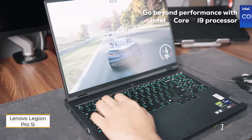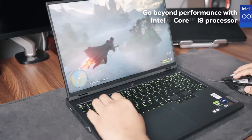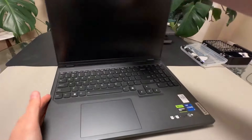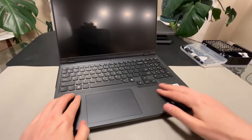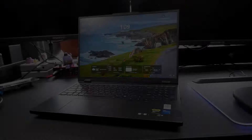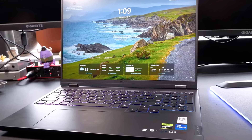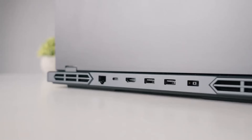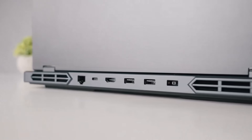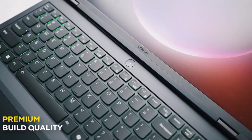Number 1: Lenovo Legion Pro 5i Generation 9. If you're after a bright, fast display, the Lenovo Legion Pro 5i 9th generation could be a great fit. Its 16-inch 2560x1600 display supports a 165Hz refresh rate with G-Sync, and it hit an impressive 354.6 nits in our brightness tests.